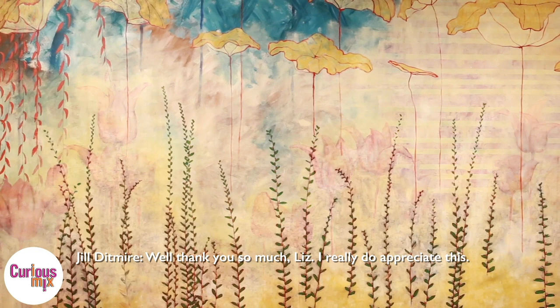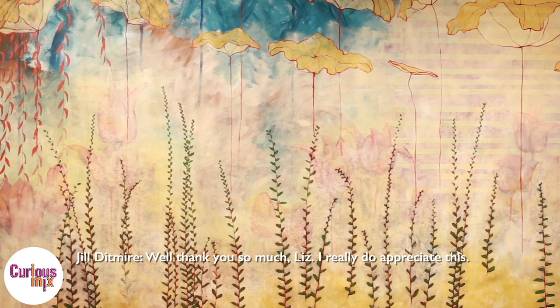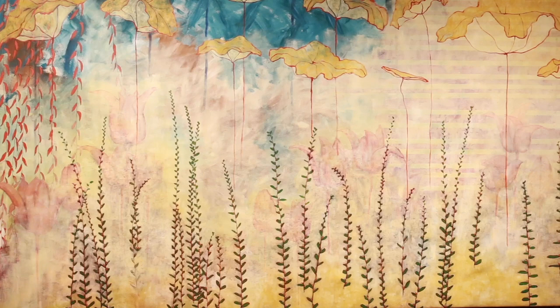Well, thank you so much, Liz. I really do appreciate this. Thank you, Jill. Thank you.